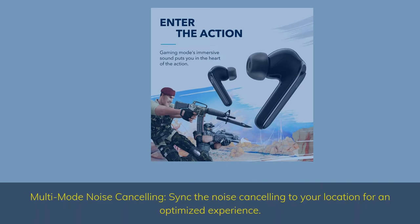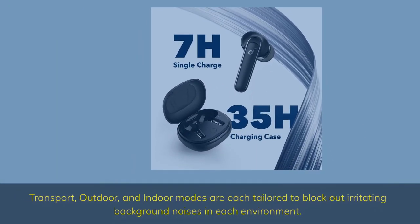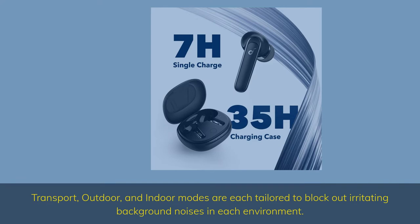Multi-Mode Noise Cancelling: sync the noise cancelling to your location for an optimized experience. Transport, outdoor, and indoor modes are each tailored to block out irritating background noises in each environment.